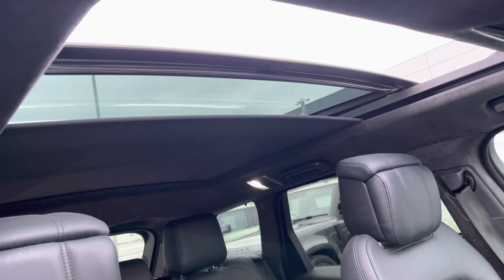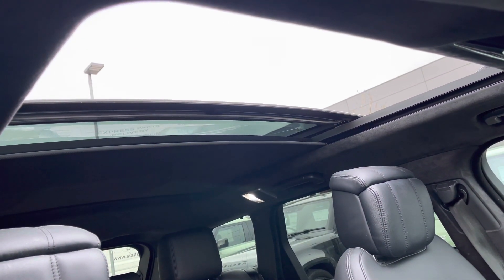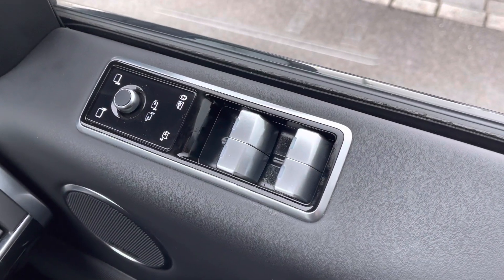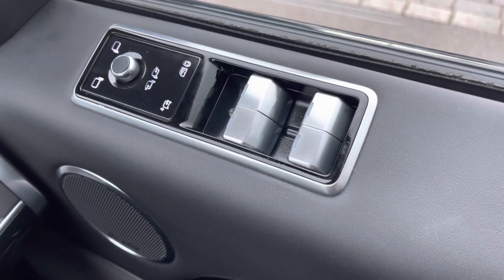Here you have a view of your sliding panoramic roof, idyllic for summer days to give your vehicle an open feel. Here on your driver's side door you'll find your windows and wing mirror functions.